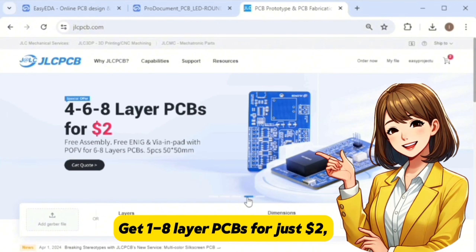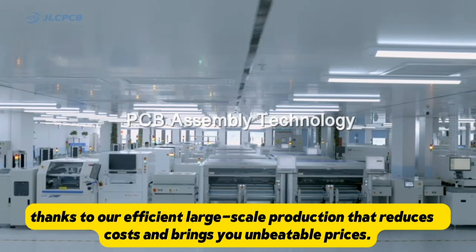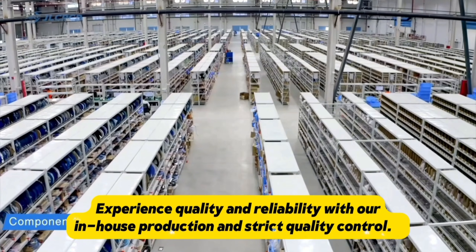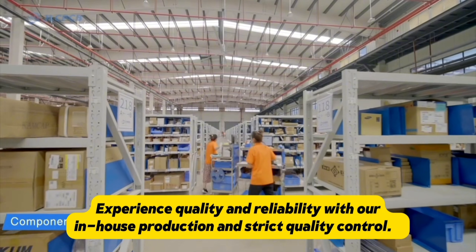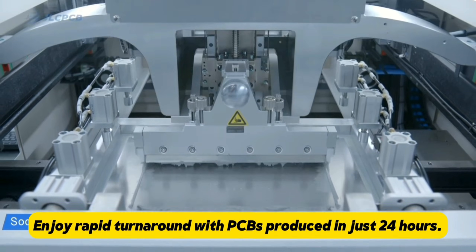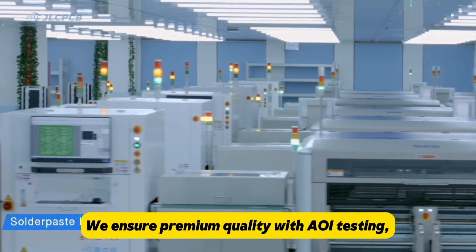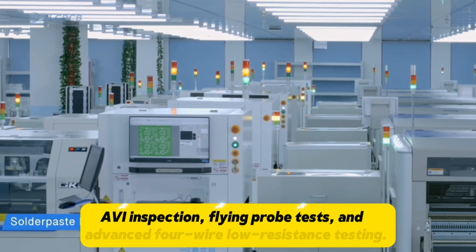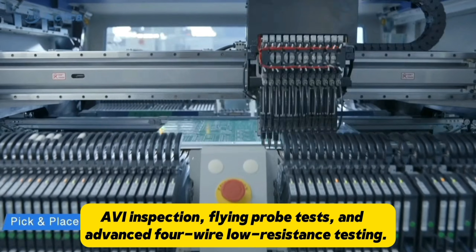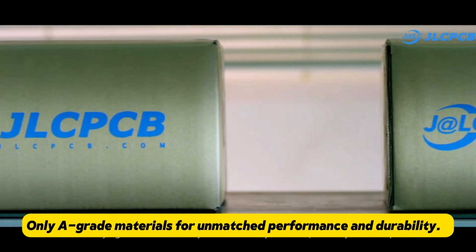Get 1-8 layer PCBs for just $2, thanks to efficient large-scale production that reduces cost and brings unbeatable prices. Experience quality and reliability with in-house production and strict quality control. PCBs are produced in just 24 hours, with AOI testing, AVI inspection, flying probe test, and advanced 4-wire low resistance testing. Only A-grade materials are used for unmatched performance and durability.